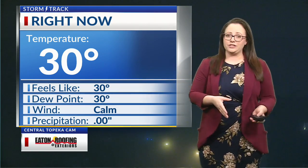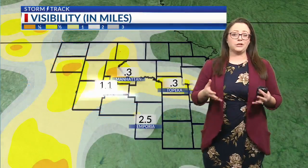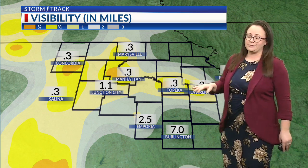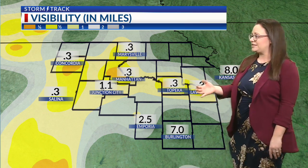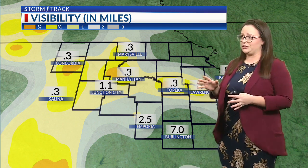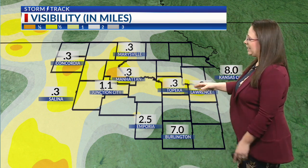This is central Topeka — you can hardly even see any buildings here. 30 degrees currently in the capital city, so all of our temperatures now in northeast Kansas are below freezing. This is likely freezing fog that we're seeing. There could even be some slick spots on those elevated surfaces, maybe the shoulders of the roads as well. So just watch out for some of those slick spots, paired with the really low visibilities that we're seeing.